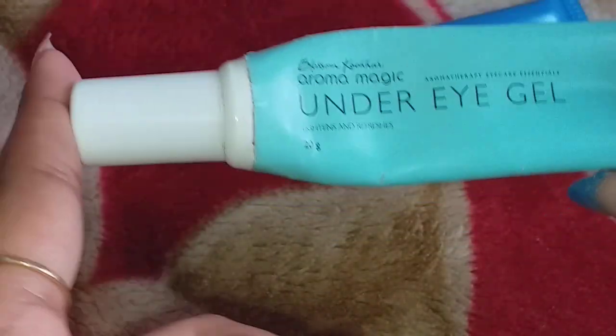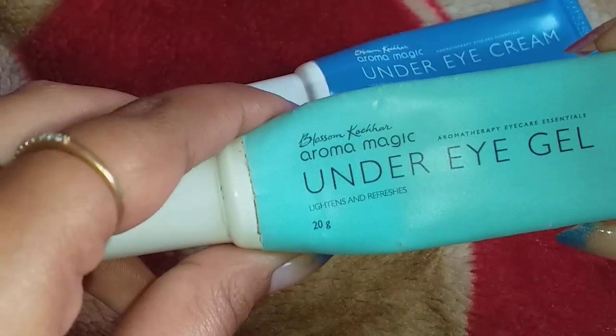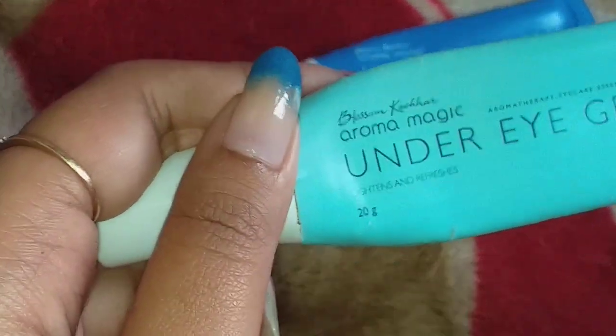First, I will talk about the under eye gel. I started using this one first and used it for many days. After that, I came to a conclusion about the results. This is a gel that you apply and after about 30 minutes you start to notice the effects.